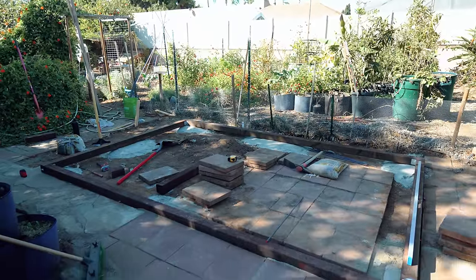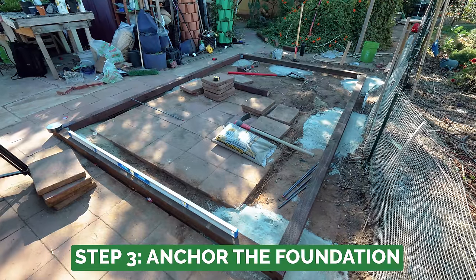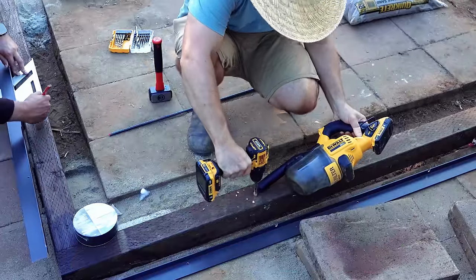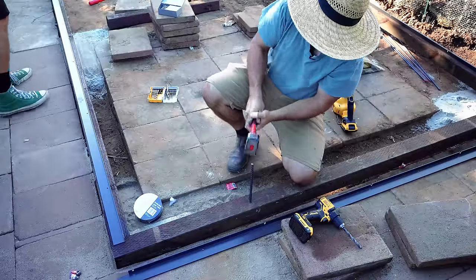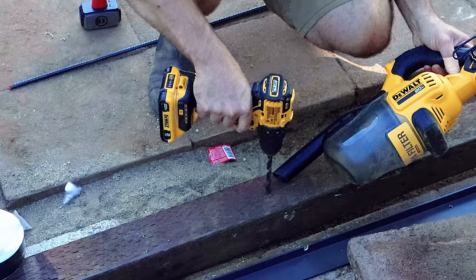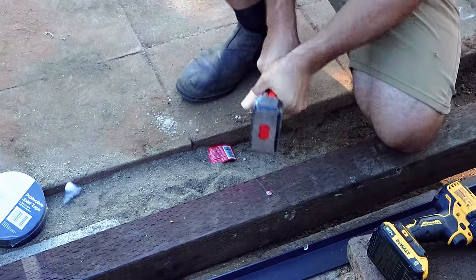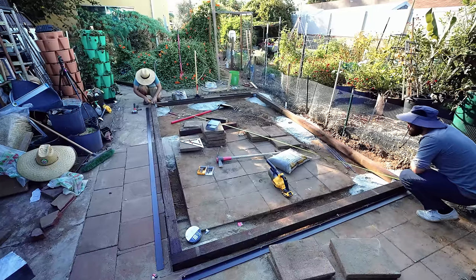After creating the level base for the foundation to sit on, it was time to anchor it down to the earth. I drilled two holes into each one of the beams that made up the foundation, then I hammered in a three-foot section of rebar and sealed the hole with a little bit of silicone. This is going to stop the whole greenhouse from being able to move from side to side, while also sitting nice and level on the base we built.